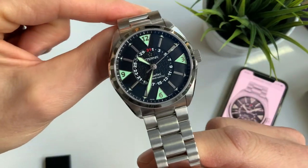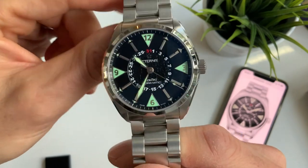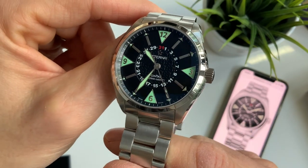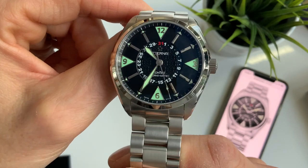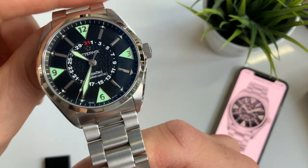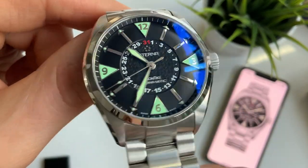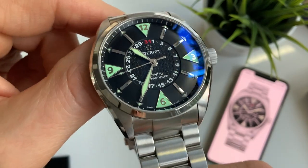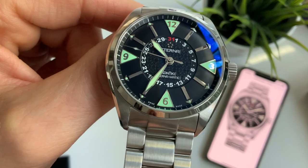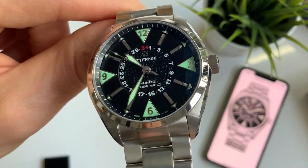A quick mention on the name Contiki. Eterna do quite a few watches with this unique name, which comes from the expedition by explorer and author Thor Heyerdahl. In 1947, he crossed the Pacific on an expedition to Polynesia, and the raft was called Contiki — that's where the name comes from. He wore the original version of this watch the whole expedition and it never missed a beat.